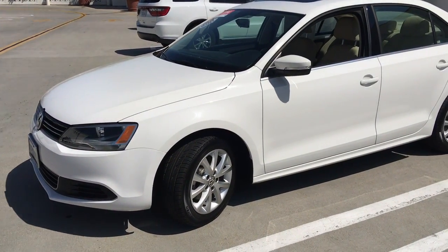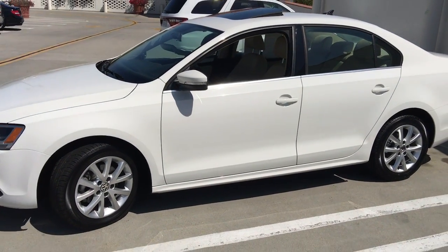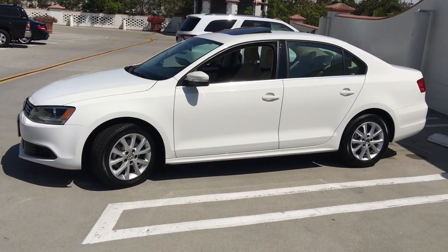This car is an absolutely beautiful shape — come and take a look at it. We're located at the corner of Chapala and Ortega in downtown Santa Barbara at Santa Barbara Volkswagen.